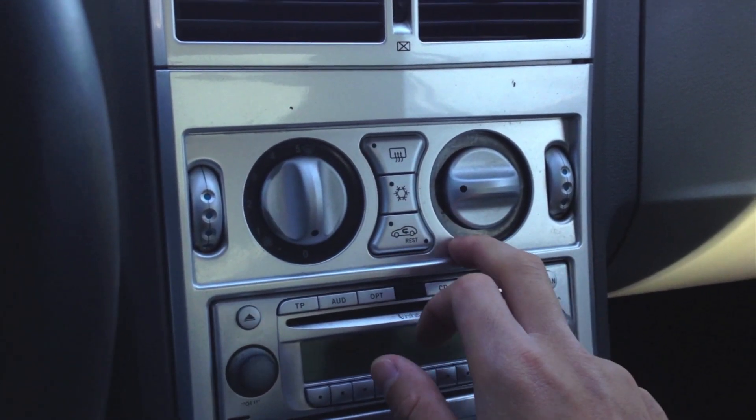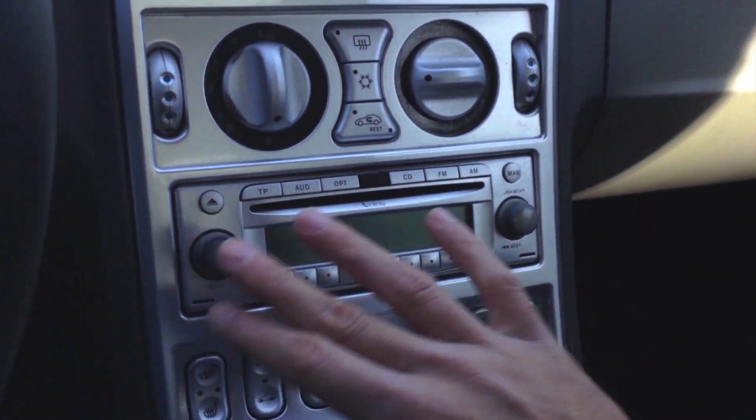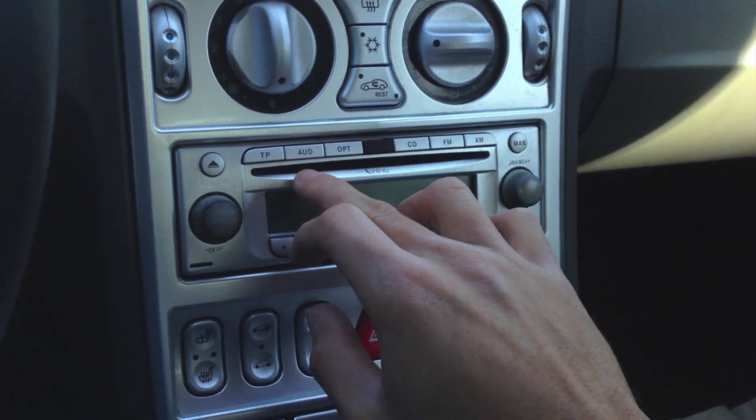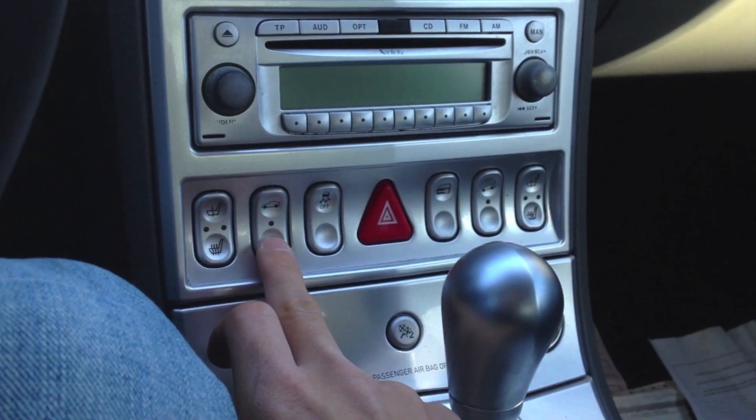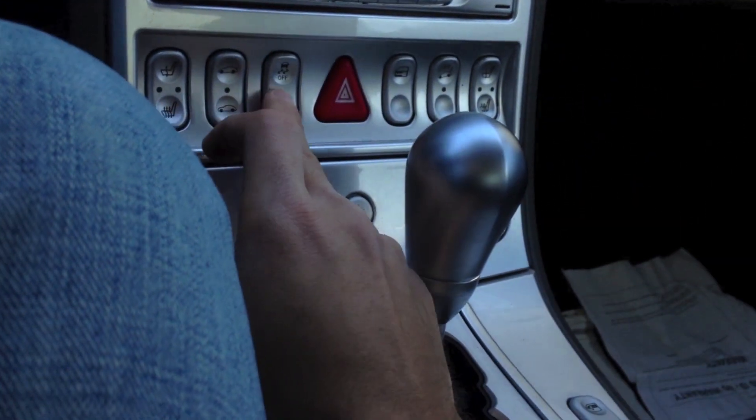Here's the climate control — it's the same as my C-Class, by the way. It has dual zone but no automatic functions. The radio has an Infinity sound system with a CD player and seat heaters. There's also a button to bring up the rear wing and back — you can see it go up and down. It should come up automatically at 60 miles an hour, which was actually quite cool to see when I pushed it over 60 in my friend's car.